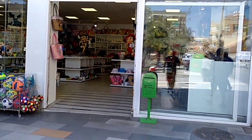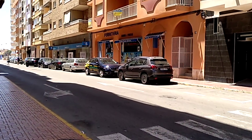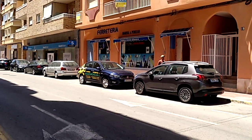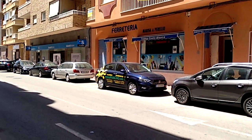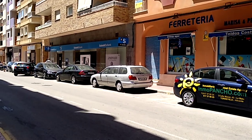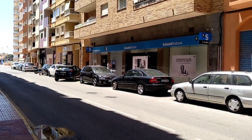Souvenir shop here, hardware store, and this is the only bank in La Mata which is Sabadell.